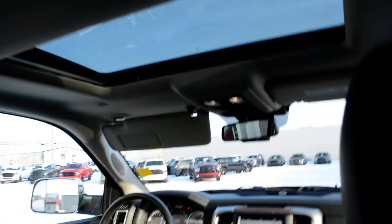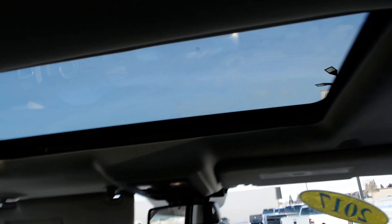The seats themselves are leather and in good condition across the truck. Up top you do have your sunroof equipped on the truck. In that back seat you also have your rear heated seats, so another great comfort feature for your passengers.